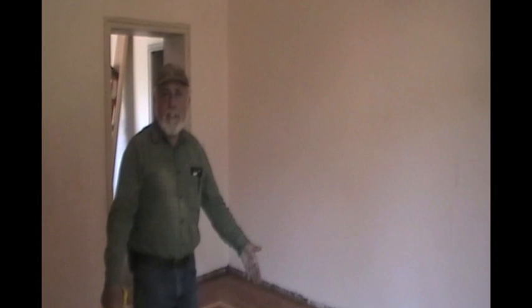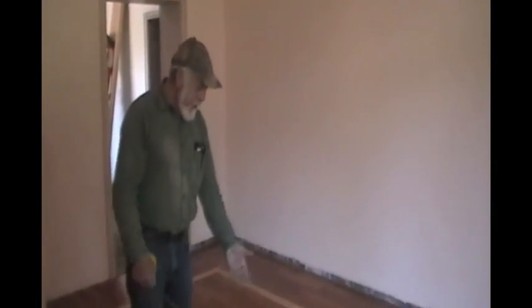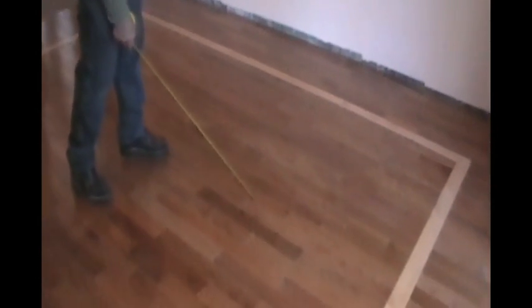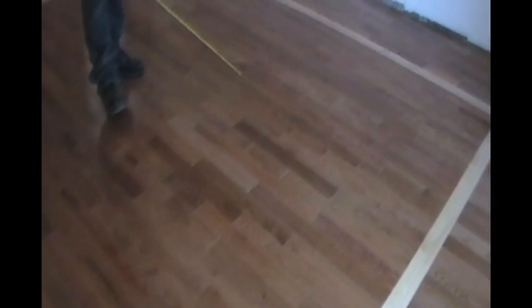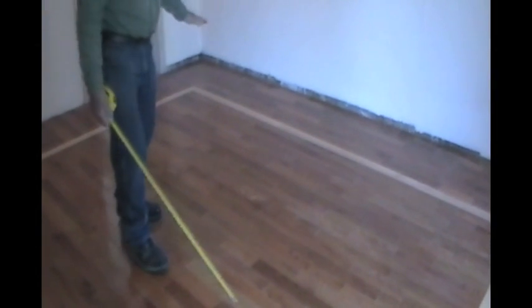One thing you do not want to do is try to match the grain when it comes out of the box. Take it out of the box and install it as it is — as you can see, it creates a very nice pattern. Little knot holes like this give it character and texture. Your floor would look very flat if you put it all together to look the same — it would look like laminate, not real wood. So use it just the way it comes out of the box unless you have a very bad defect, but that's very rare.